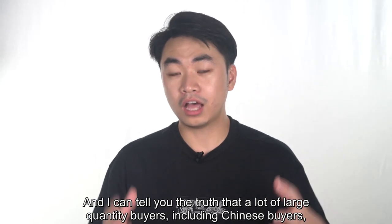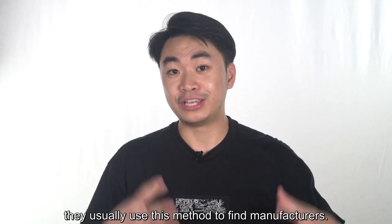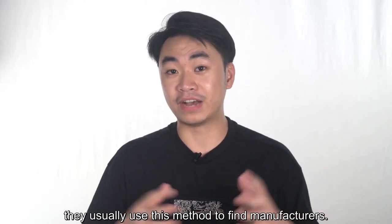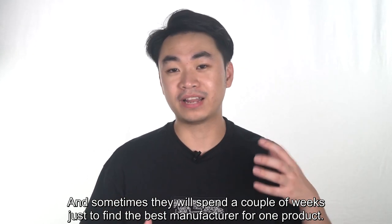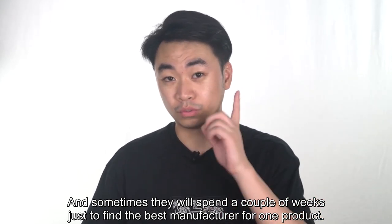I can tell you the truth that a lot of large-quantity buyers, including Chinese buyers, usually use this method to find manufacturers. And sometimes they will spend a couple of weeks just to find the best manufacturer for one product.